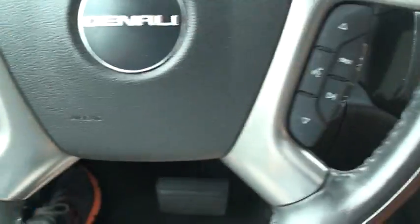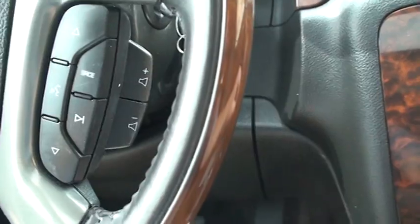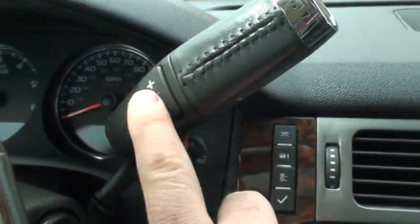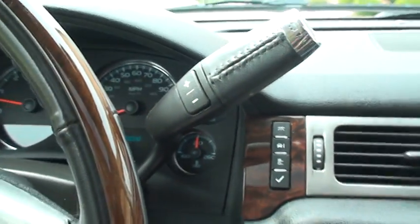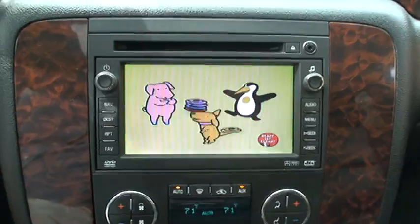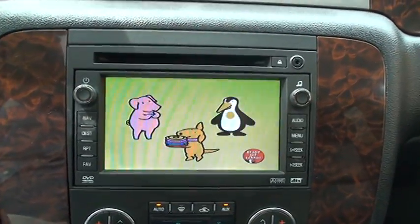Got your cruise control, all your audio controls, your tow package — that's the tow mode, where you can shift gears without a clutch. Got your touch screen, navigation, and DVD player. You can park and watch movies.